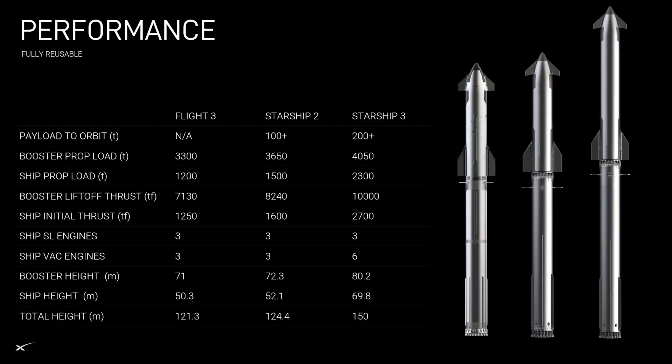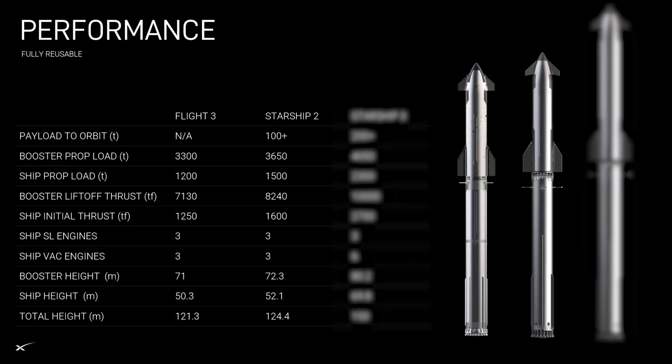The graphic shows both the visual representation and actual numbers for the current Starship which just launched, and Starship 2 and 3. Focusing on Starship 2 first, you can see it's a bit taller than the current prototype with an extra 2 meters of ship height and 3 meters of booster height. It also has a bit of an increase in prop load and lift-off thrust, providing it with a payload capacity of over 100 tons.